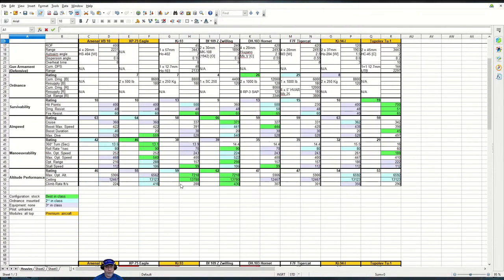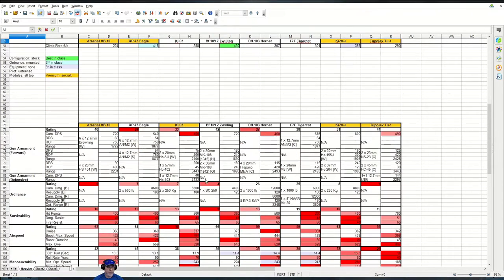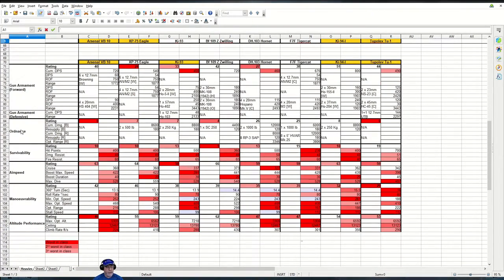Looking at the worst-in-class figures, the ordnance isn't carried so it's worst in class there. Survivability shows quite a lot of red, though other aircraft also have their share. Airspeed figures are fairly bunched, although the VB-10 has pretty adequate airspeed and that really good boost duration. Even the 40 seconds boost duration, while third worst in class, is also second best in class, so don't take too much from that.